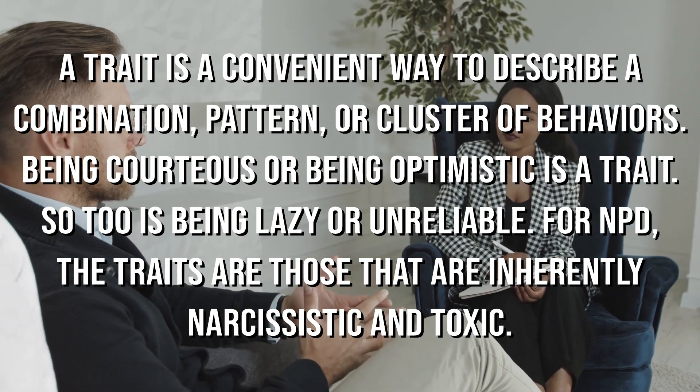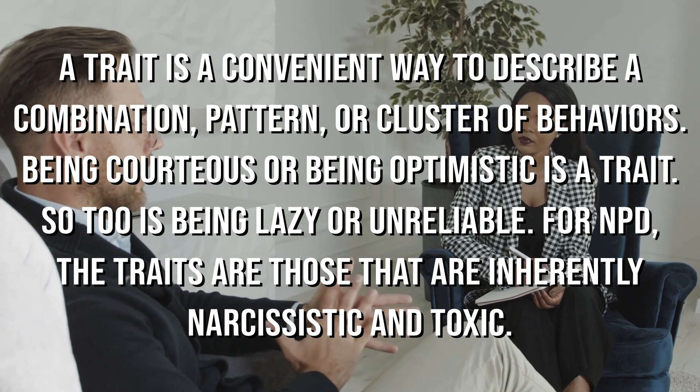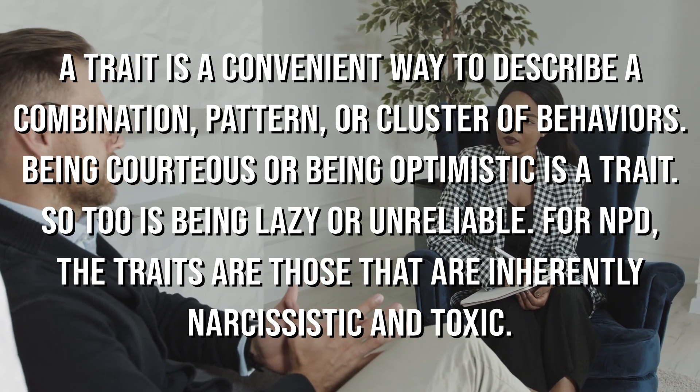For Narcissistic Personality Disorder, the traits are those that are inherently narcissistic or toxic. To be diagnosed with Narcissistic Personality Disorder, which is under Cluster B of the DSM-5, the person must have five of nine possible traits, which are also called criteria, symptoms, or core features.